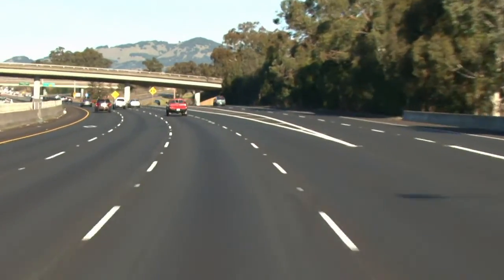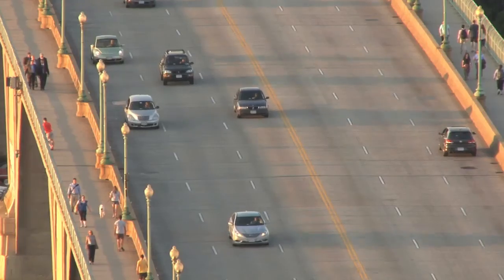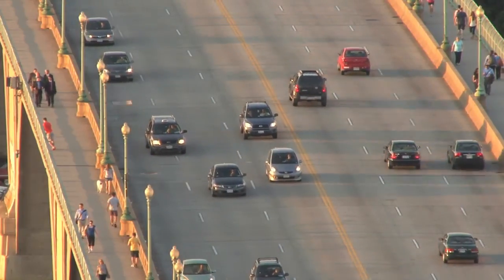Through every turn, over every highway mile, drivers will appreciate the LE Sport's purposeful blend of advanced technical performance and deliberate passenger comfort — a true benchmark in summer maximum performance tires.